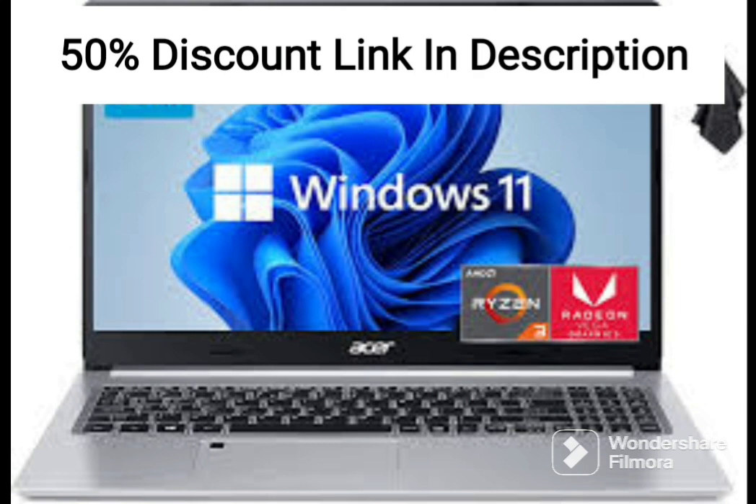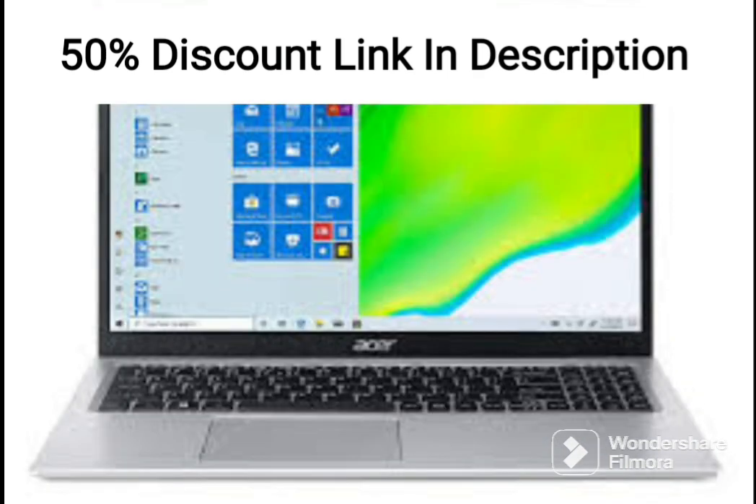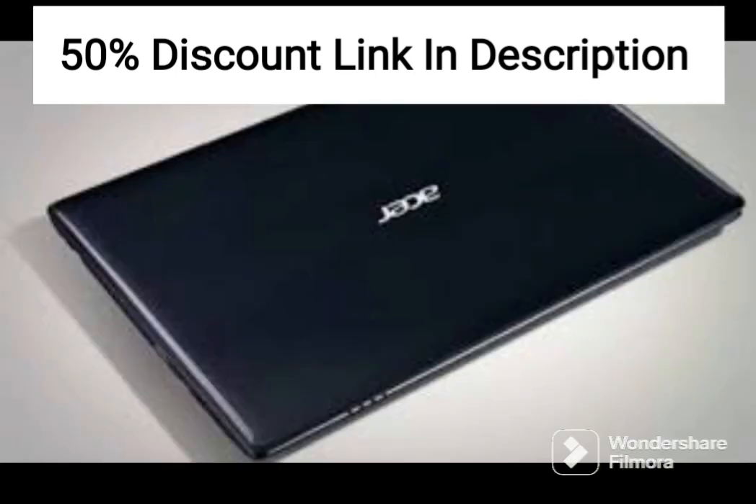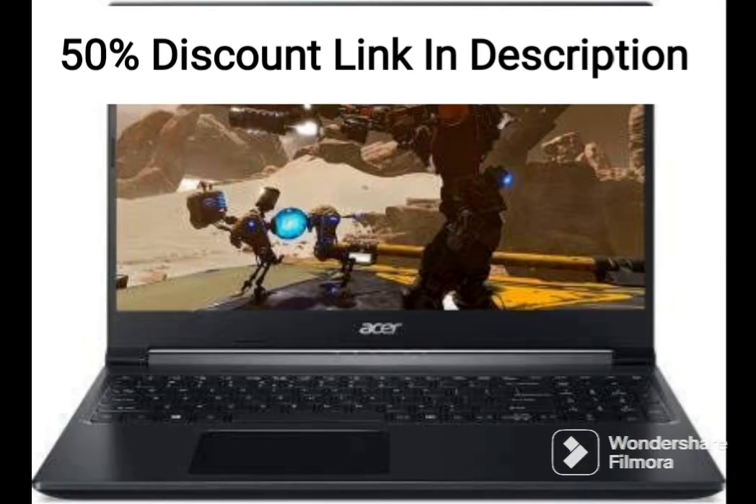In terms of design, the Acer Aspire 3A315-23 is sleek and modern, with a silver finish that looks premium. It also features a full-sized keyboard with a numeric keypad, which offers comfortable typing and helps boost productivity. The laptop weighs 1.9kg, which makes it easy to carry around.